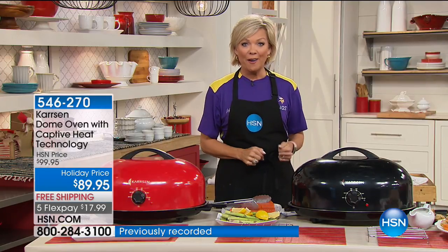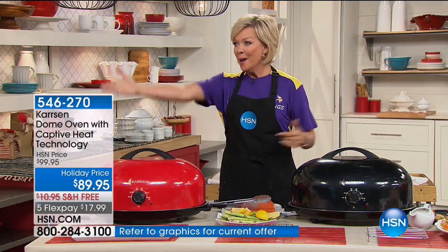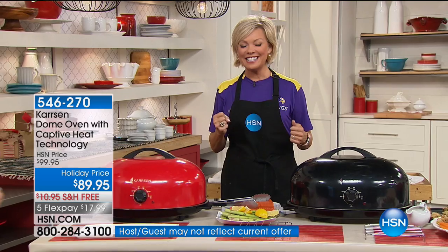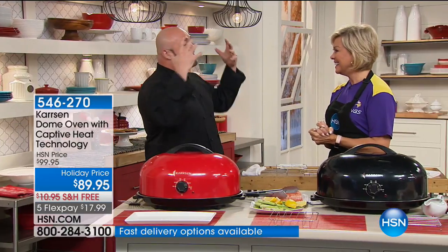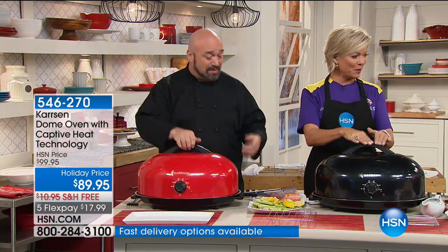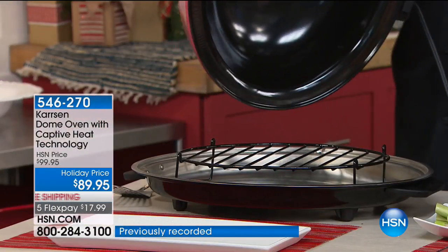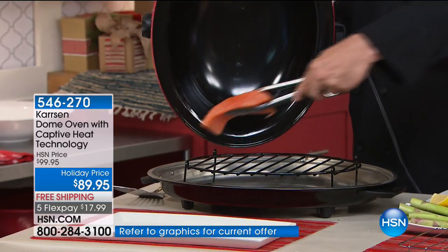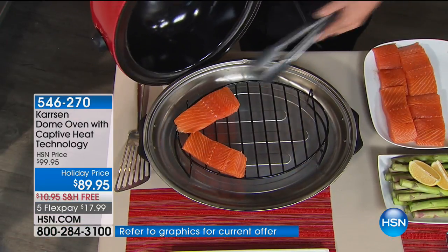When I want something, I want it now — whether it's chocolate chip cookies or my full-on holiday turkey and big fancy feast. Mark Gill is joining us. This is such an exciting television launch tonight. I've been waiting since last March to share the Carson Dome Oven with our HSN family.